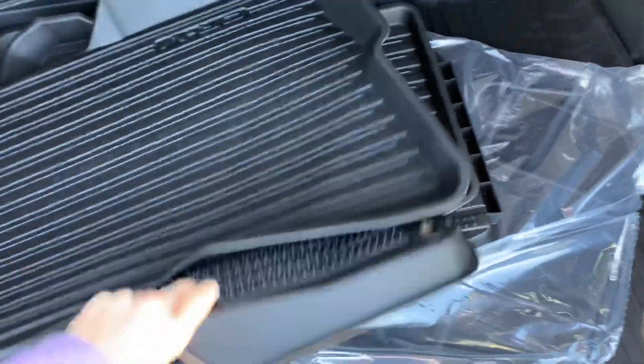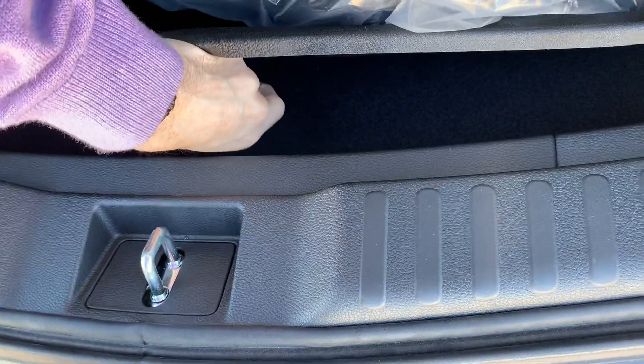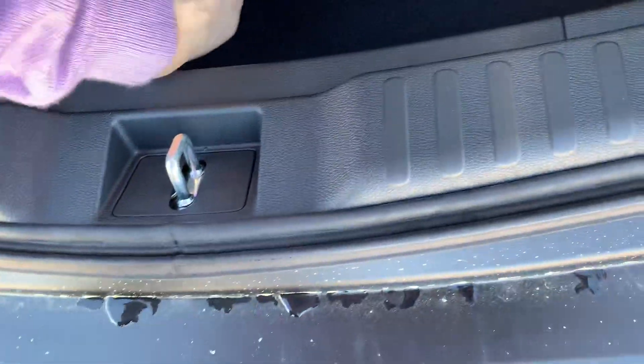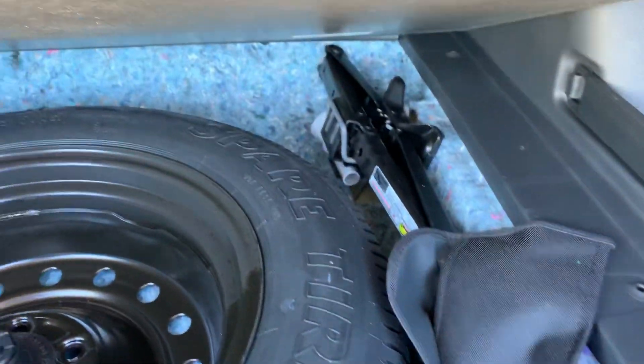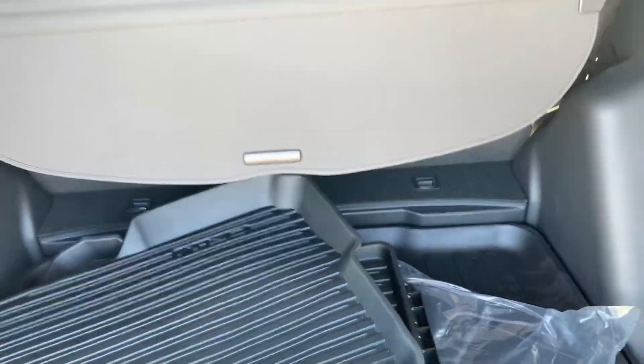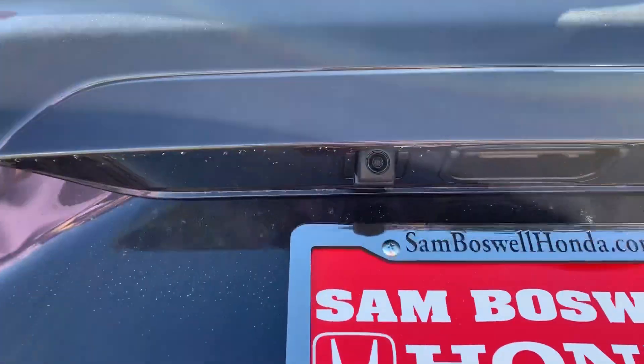We'll have all-weather cargo trays and all-weather floor mats for all rows. Under here you'll have a spare tire tool set. You'll have a push-button close. The vehicle also features a backup camera with three different viewing angles.